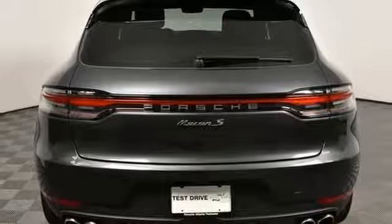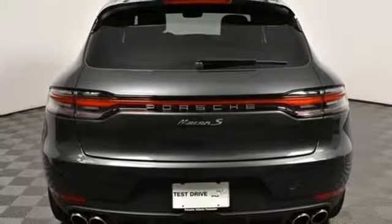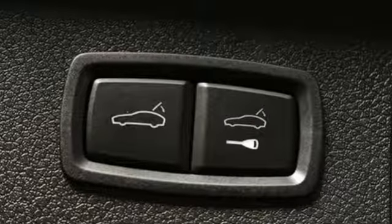Streaming audio, doors and push button start proximity key, driver memory seats, front and rear parking sensors, and heated and ventilated bucket seats.